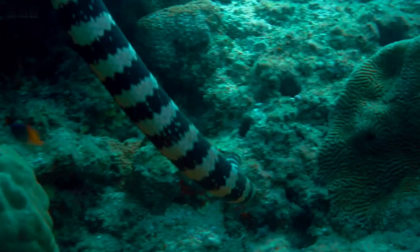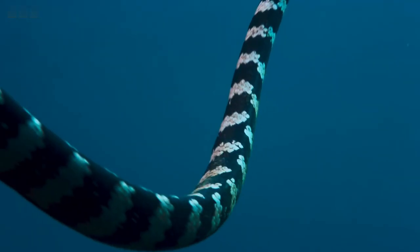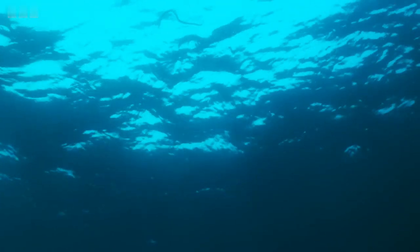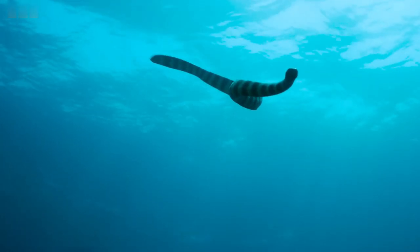Water Snakes. The word snake sends cold shivers down the spine of most people. However, water snakes are harmless, have no venom, and usually swim far away from humans. Their menu consists mainly of fish, but they will feed on invertebrates, frogs, and amphibians if the opportunity arises.